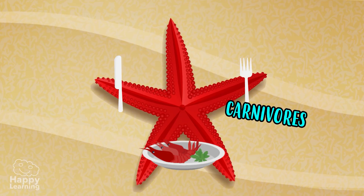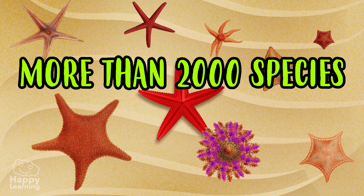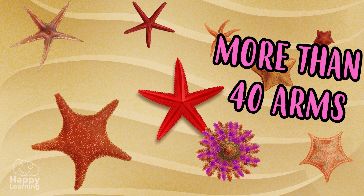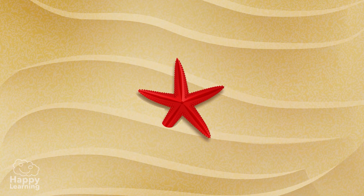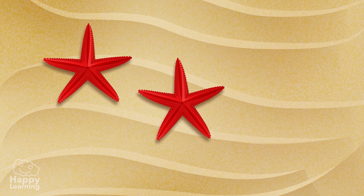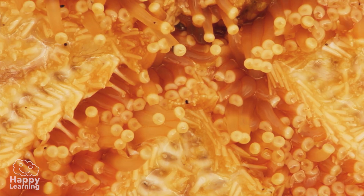Starfish are carnivores, and there are more than 2,000 different species. Normally they have five arms, although there are some that can have more than 40. Starfish are incredible animals — if they lose one of their arms, it grows back. But what is truly incredible is that the lost arm can grow into another starfish. Also, since starfish don't have fins, they move with the tentacles that you can see in the images, which are on the bottom parts of their bodies.